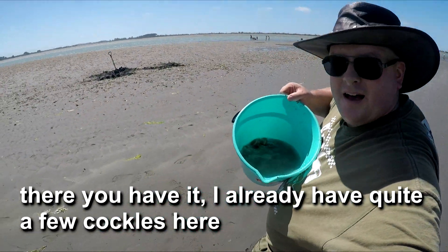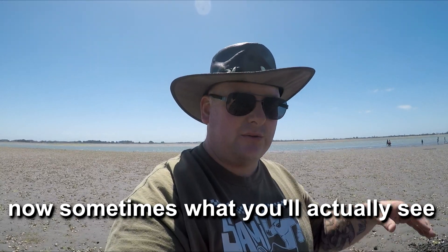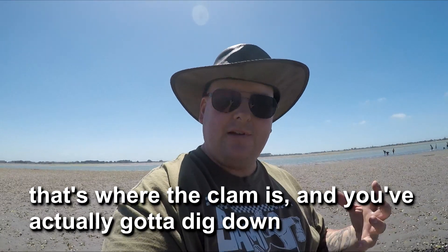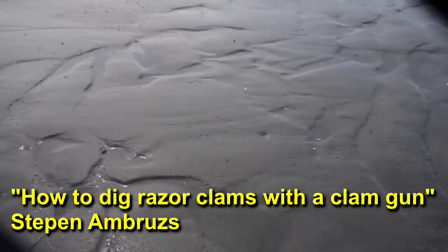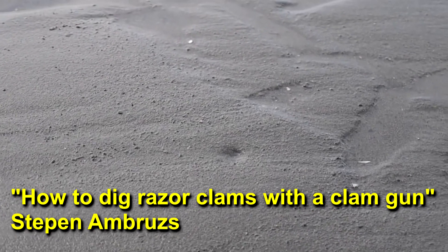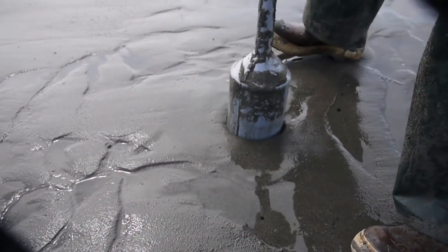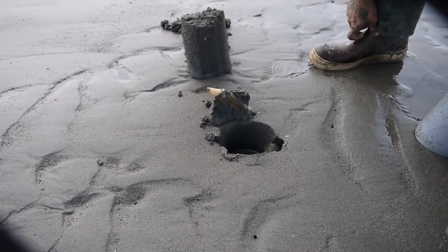There you have it — I already have quite a few cockles here, more than enough for me. Sometimes what you'll actually see, when you don't have thousands of them under the sand, is just a little dimple — that's where the clam is. You've actually got to dig down right where that little dimple is to get the clam. Find a little dimple like that, then come in and dig. Low, steady pressure. Hopefully you don't break it. There it is — grab it.